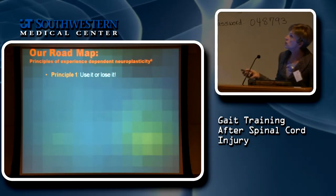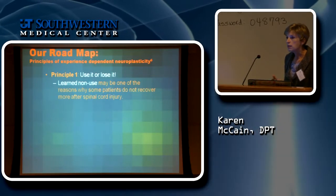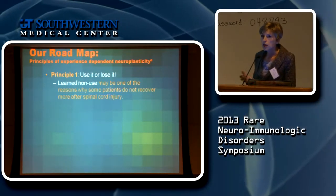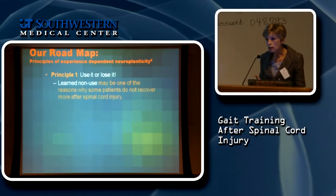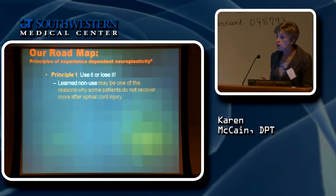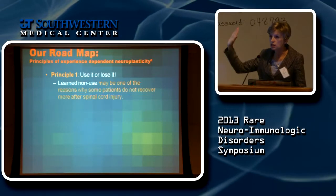The first principle is very simple: use it or lose it. What that means is the concept of learned non-use — if you don't use wiring in your brain and central nervous system, you lose the ability to do it. How many of you have done a skill a long time ago and then lost it? I grew up in Texas, and all through high school I was a pretty good bowler.